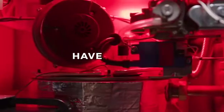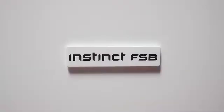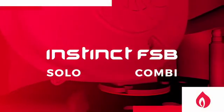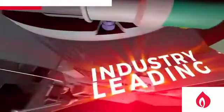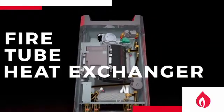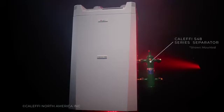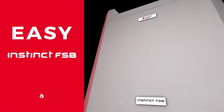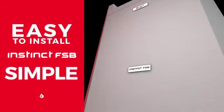The original innovators of the fire tube boiler have done it again, introducing the Instinct FSB in solo and combi versions — the perfect fit for you and your customers. With the same industry-leading stainless steel fire tube heat exchanger, only this time completely redesigned from the ground up, the Instinct floor standing boiler is easy to install and simple to manage.